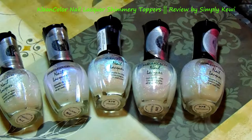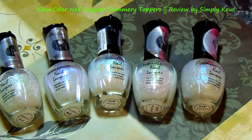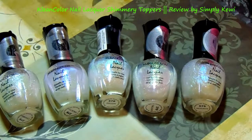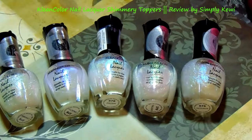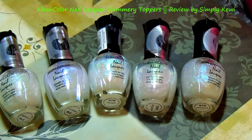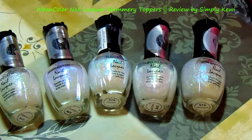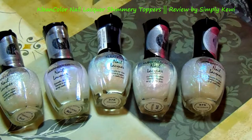Hello everyone, thank you so much for stopping back by my channel. I'm doing a swatch video today and I wanted to share with you some very inexpensive toppers that I found at my local beauty supply store. I wanted to go over these items and show you on a black base and a white base what they look like. I thought these were some beautiful colors.